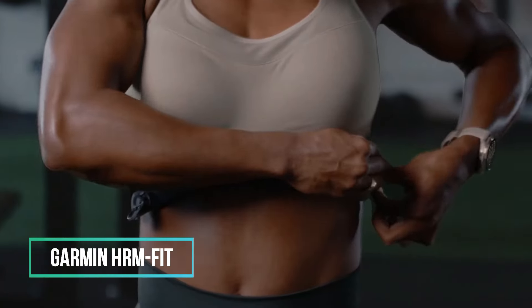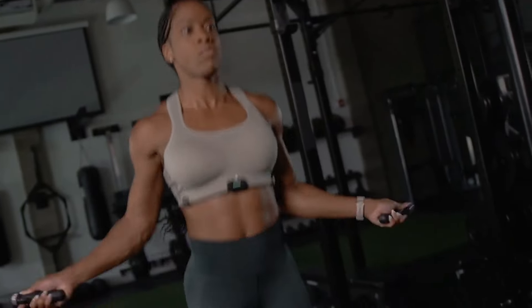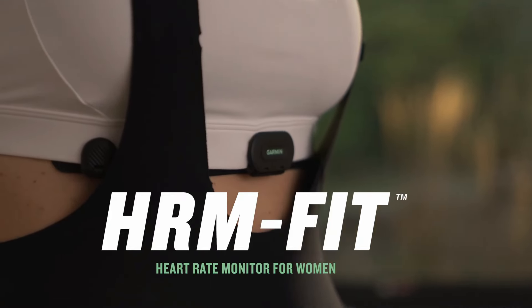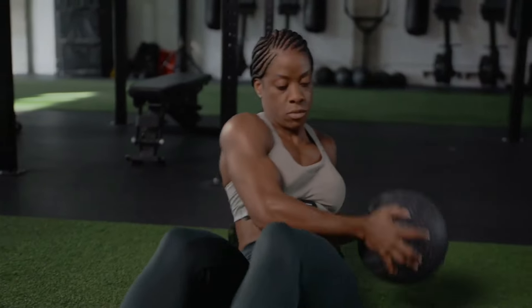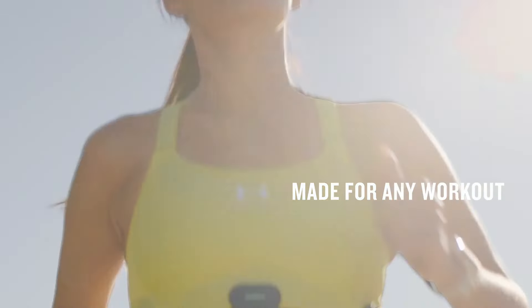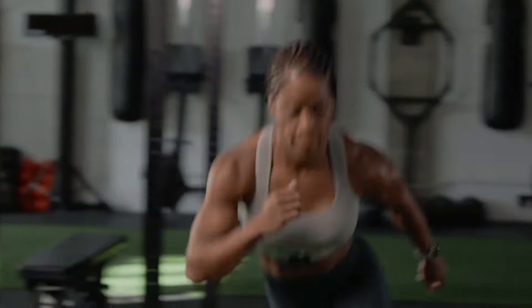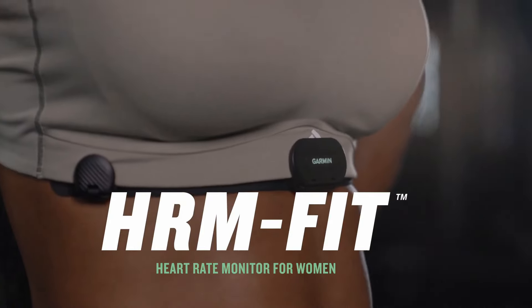Garmin has developed a heart rate monitor tailored for women, and it goes beyond a mere gender specification. This device is strategically positioned to enhance the accuracy of heart rate and training data while prioritizing comfort. Designed to attach conveniently to the bottom band of medium and high support sports bras, it's suitable for various activities such as running, cycling, strength training, and HIIT classes. Forget the hassle of adjusting the heart rate monitor under your shirt — simply clip it on and you're ready to go. The real-time data is seamlessly transmitted to compatible devices, providing running dynamics on a compatible Garmin smartwatch. With a commendable one-year battery life, this specialized heart rate monitor is priced at $149.99.